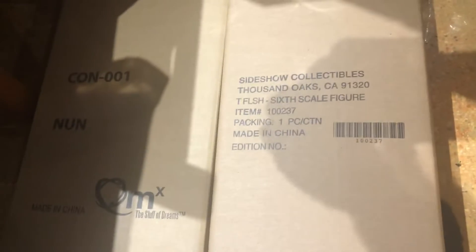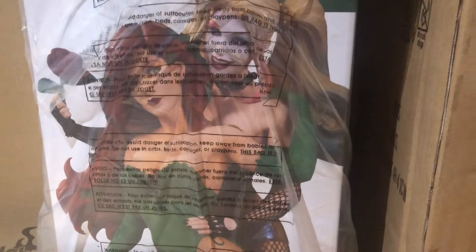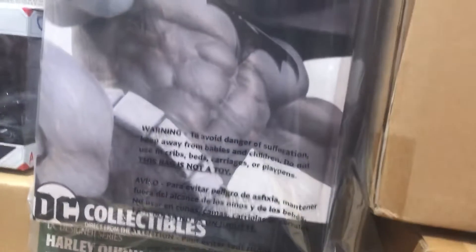I've got the Nun from Quantum Mechanix 1:6 scale figure here. And I got Sideshow Collectibles The Flash 1:6 scale figure here. I've got this Harley Quinn and Poison Ivy statue here from DC Collectibles — it's pretty cool. Black and white Batman.